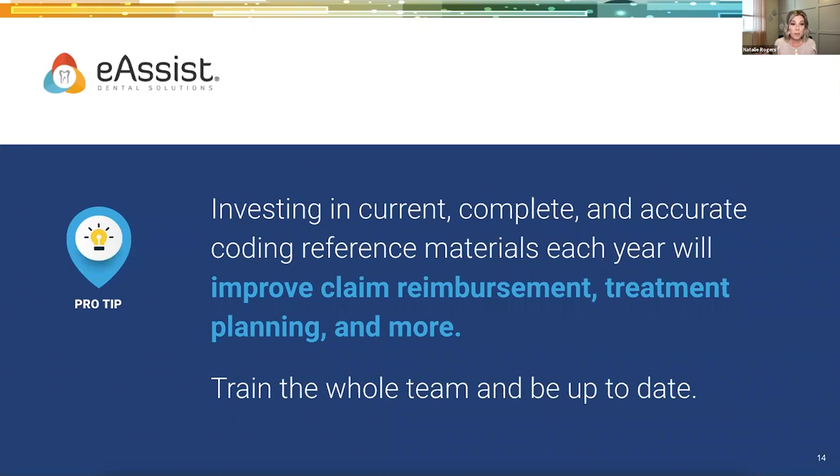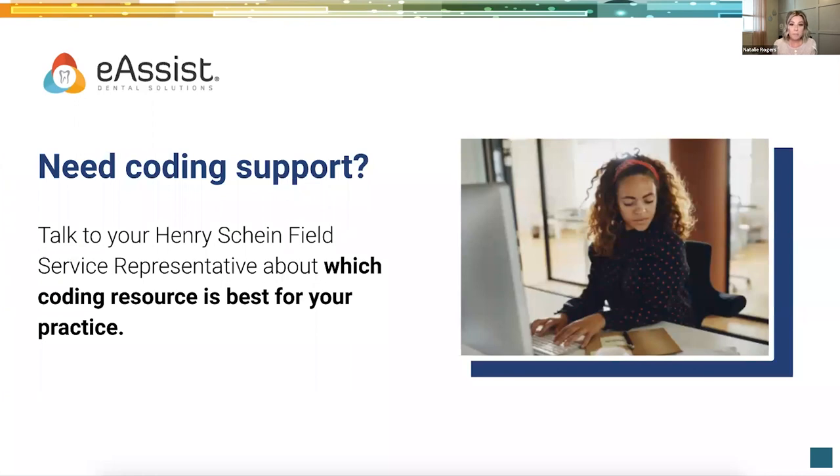A great example of changes is the occlusal guard — there used to be only one code, and now there's a handful. Also when the CBCT cone beam first came out, we were invoicing 9999 codes, and now there are actual CDT options for cone beams. Staying on top of yearly changes is really important. If you haven't updated your CDT code book, get with your Henry Schein rep — they'll be able to help find the best coding resource for your practice, including options for medical cross coding and ICD-10 codes.